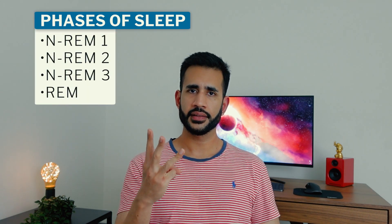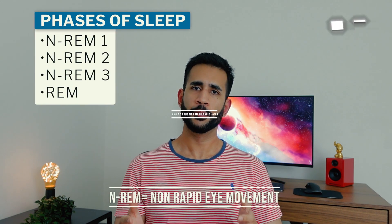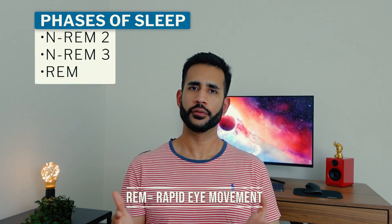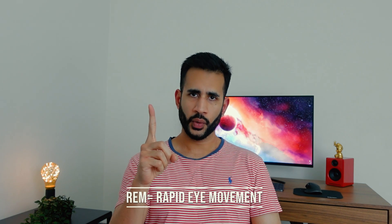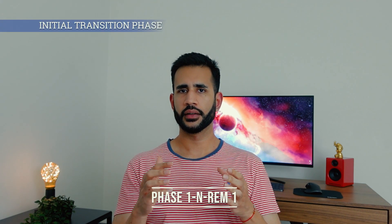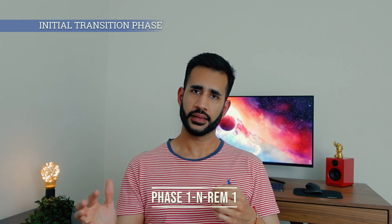The first three phases are known as non-random eye movement sleep, or non-REM sleep, and the fourth phase is known as random eye movement sleep, REM sleep. Phase one of non-REM marks the transition between being awake and sleep and typically involves a light sleep state. Phase one typically lasts for a couple of minutes.